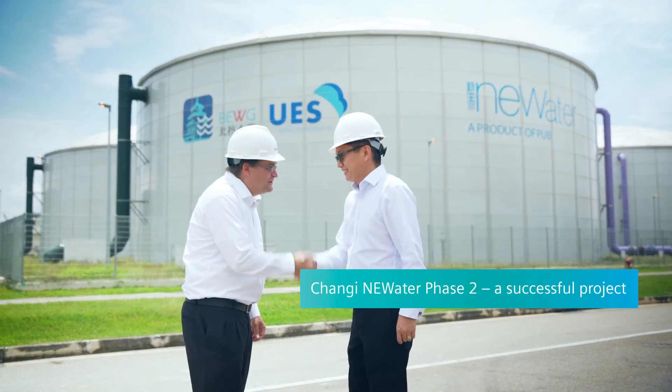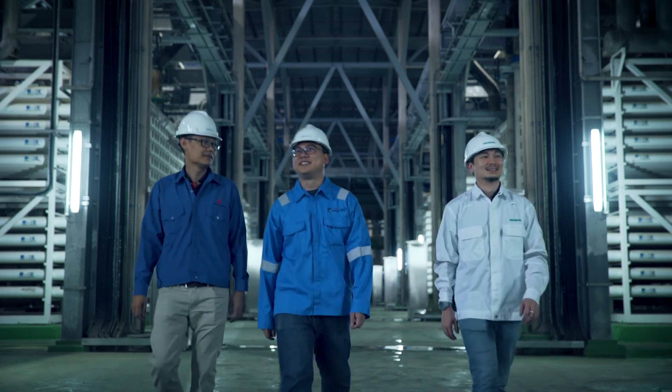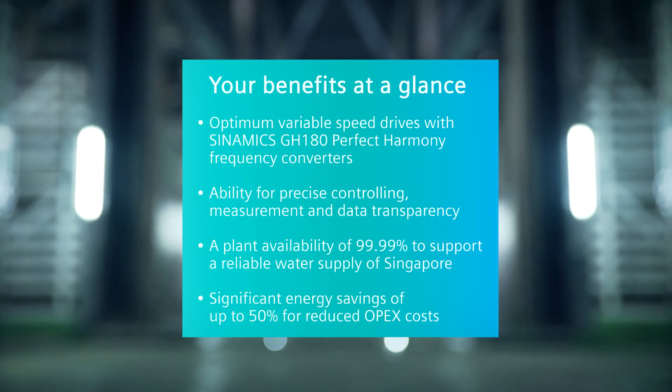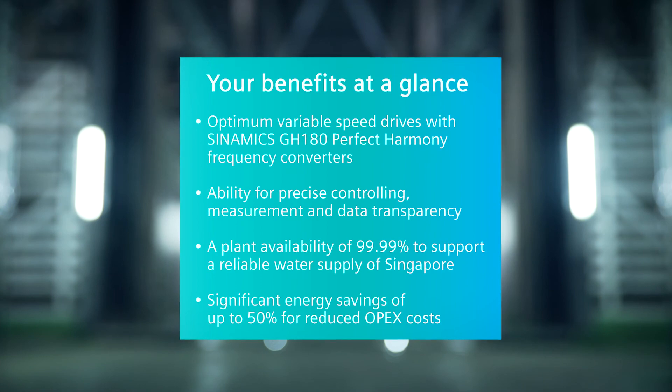BEWG has successfully accomplished its nationwide strategic layout and established a strong presence in the overseas market.